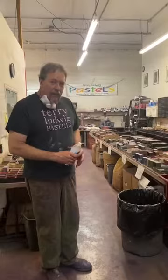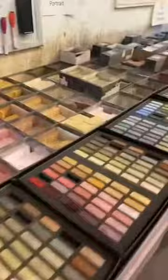We can come back to the mixing area — and this is what Pastel Paradise looks like.